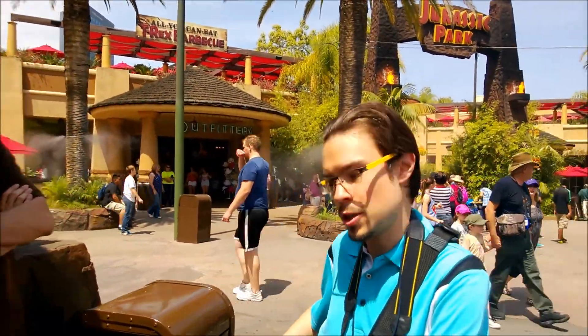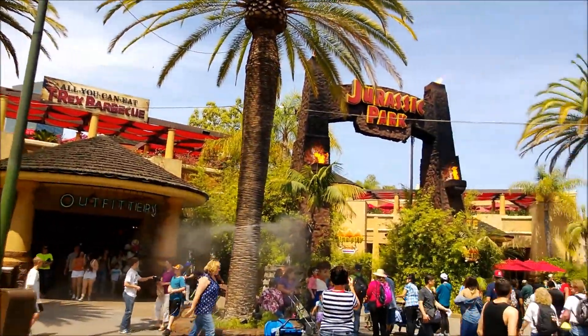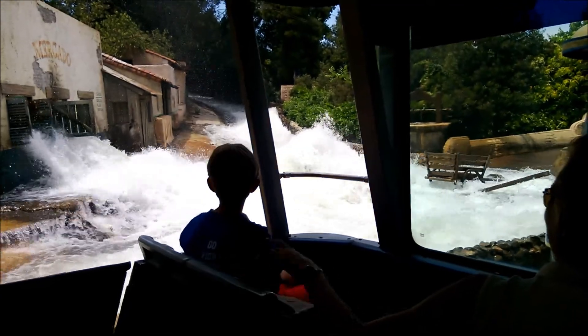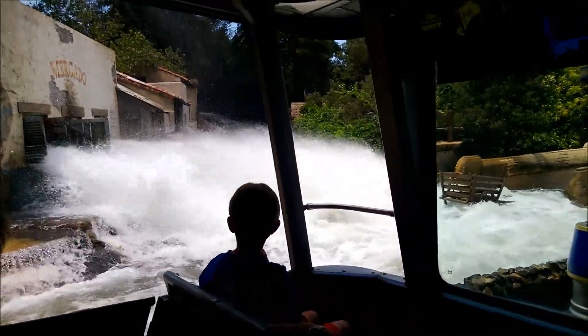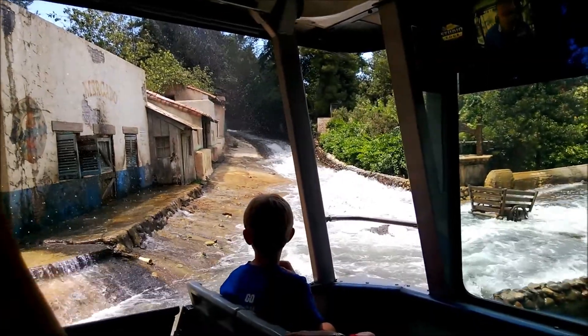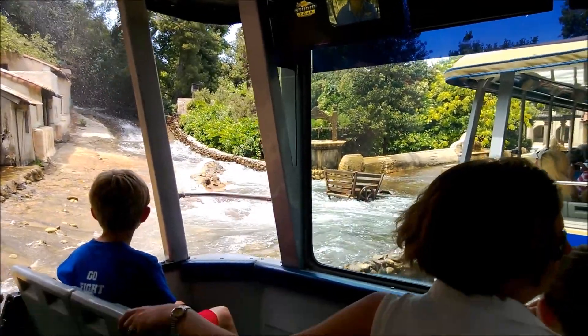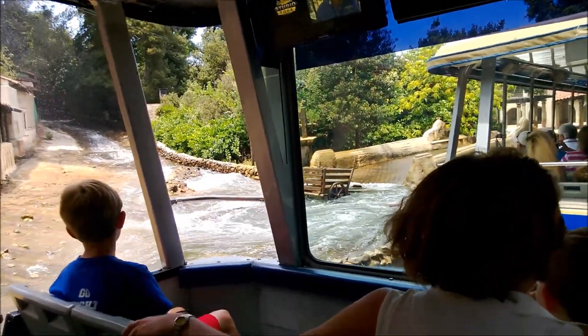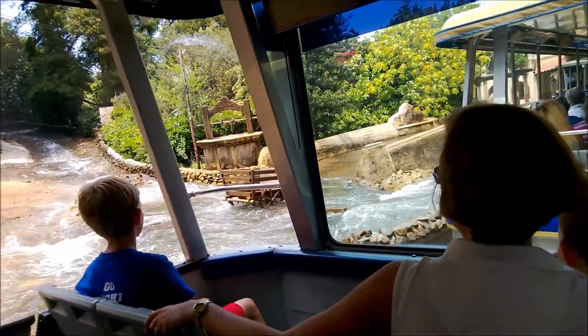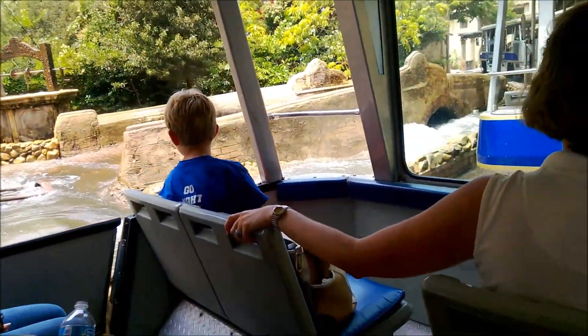Hi guys! There's a giant tank at the top of that hill.